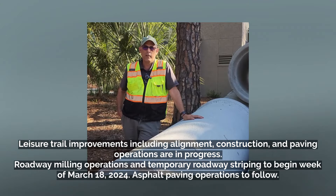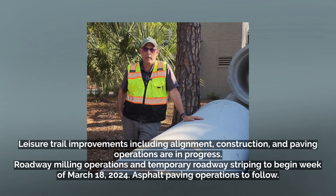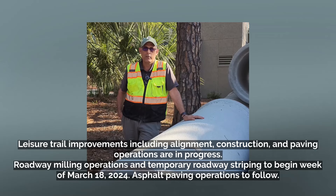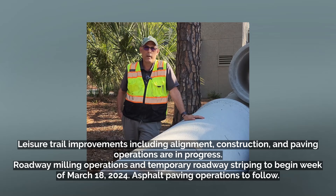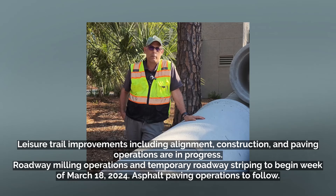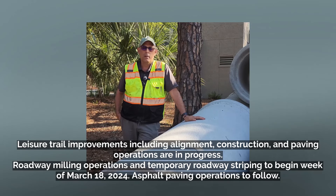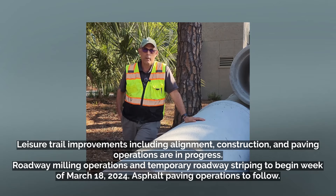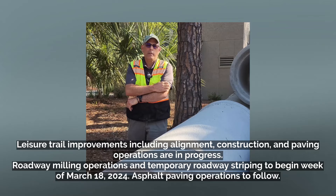In the last phases of construction out here, as we wrap up stormwater, we've already begun construction work and repair work on the leisure trails. This is about a mile and a half of the leisure trail and a mile and a half of the roadway that we're rebuilding, both of which required realignment. The leisure trail needed to be widened in most of those areas, from eight feet to ten feet.